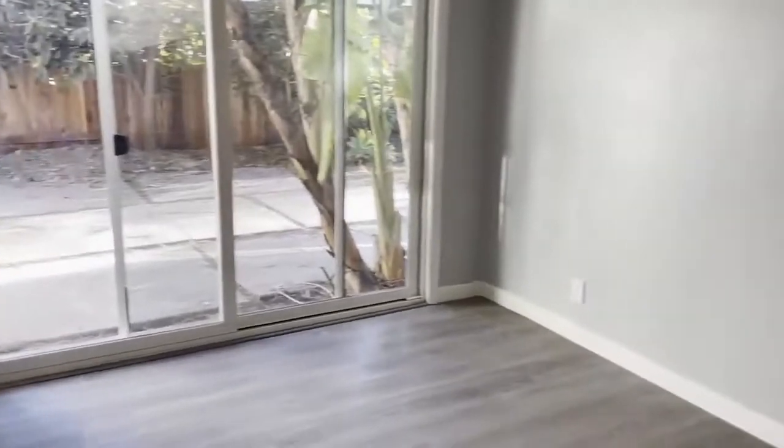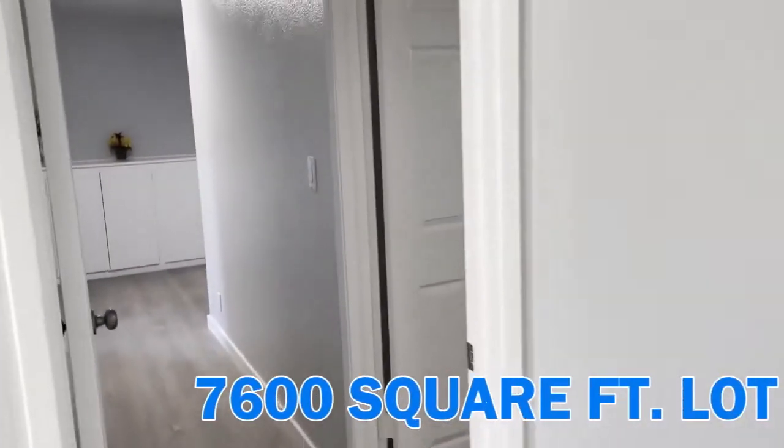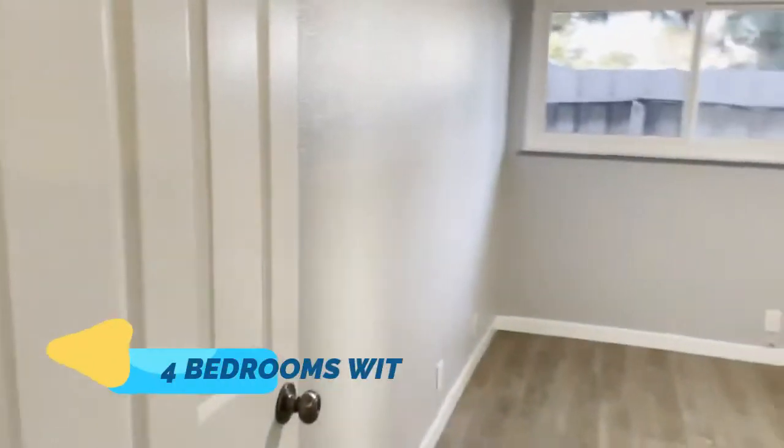This home is 1,490 square feet sitting on a 7,600 square foot lot and it has four bedrooms — they're all a pretty good size. This is the smallest one and this is the big master bedroom.